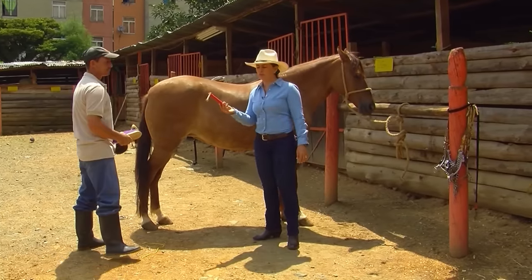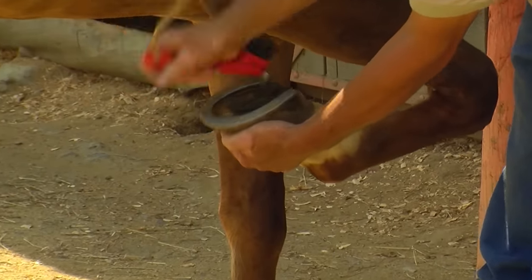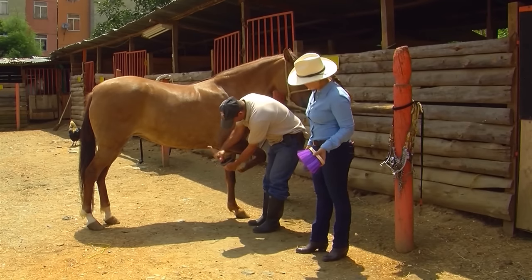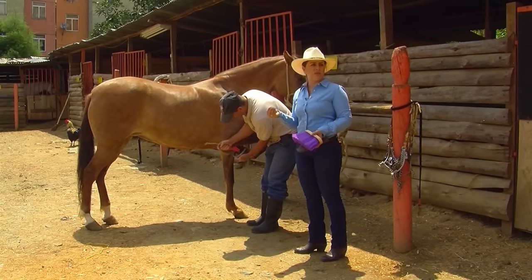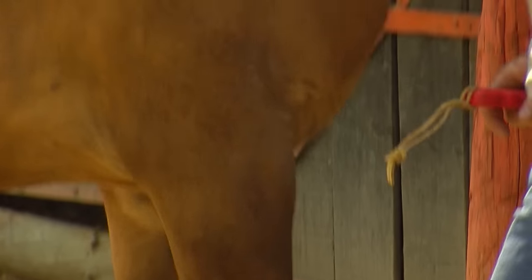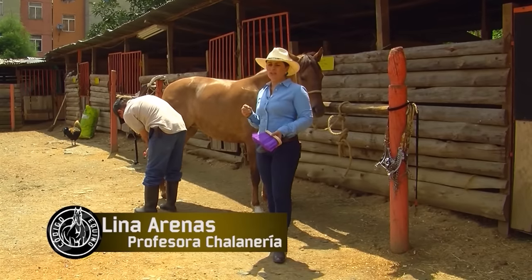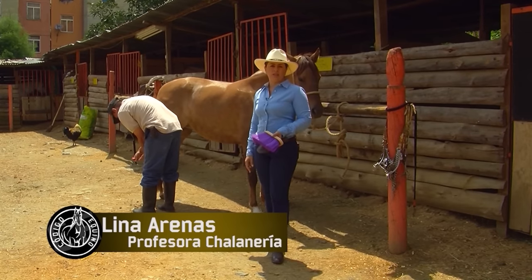Afterwards, we're going to clean the hooves. When we clean the hooves, we check to make sure that the hooves haven't turned soft because of excess humidity in the stable. We make sure they're not emitting bad odors caused by fungus. Additionally, we make sure that there are no foreign bodies lodged in the hoof — pieces of wood, rocks, glass, bottle caps.